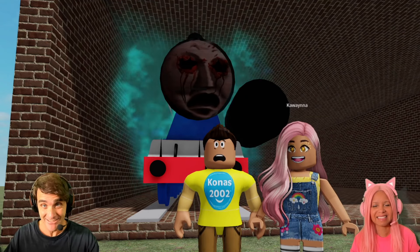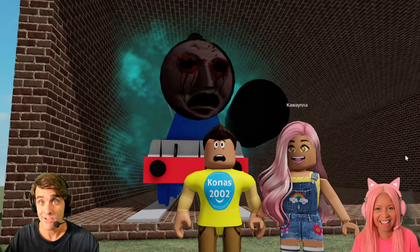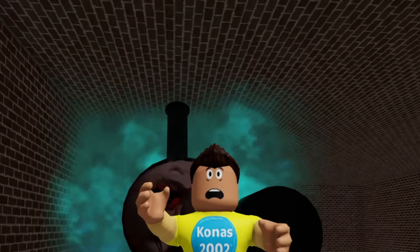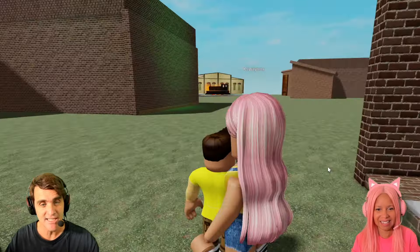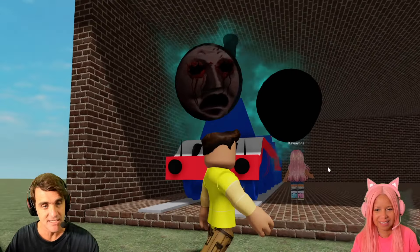What's up you guys? Hey guys! Do you like Shed 17? What about secrets? Oh I hope so because today we're discovering all of Shed 17's secrets! Oh there's so many secrets of Shed 17! Look at all these Shed 17s, they're all over here — we got to explore all of the Shed 17 secrets.